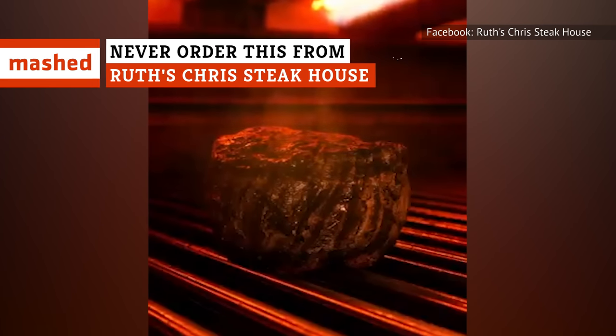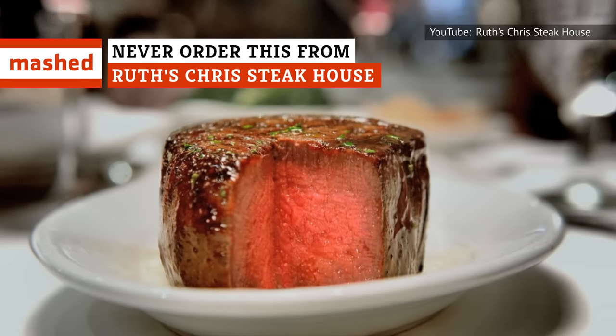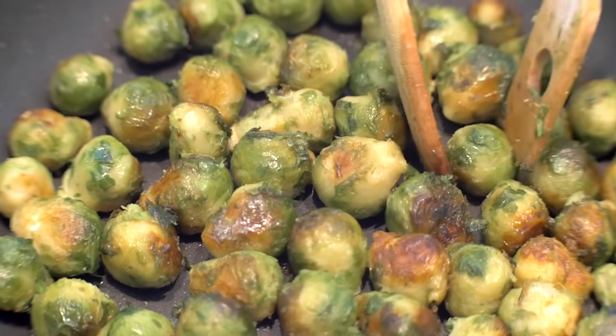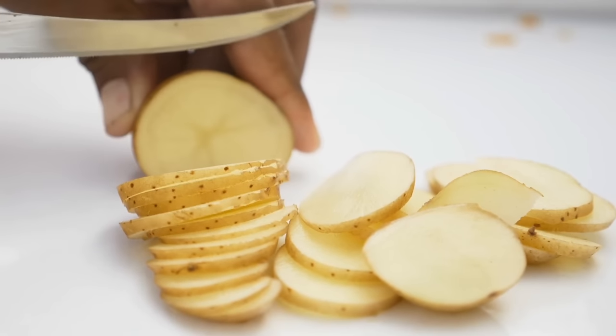Ruth's Chris Steakhouse may have cemented itself as a fan-favorite eatery with a loyal following across the globe. But would you believe there are things that you just shouldn't order? Some of their not-so-great options will surprise you.